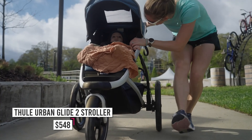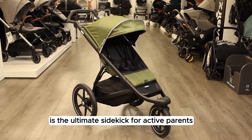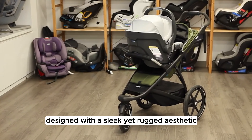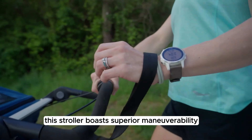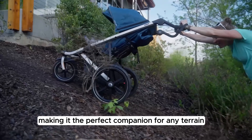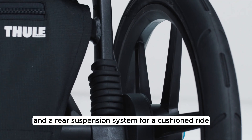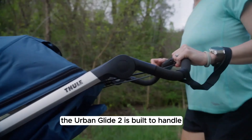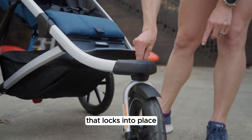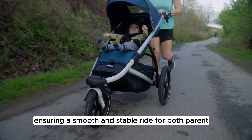Number 3: the Thule Urban Glide 2 Stroller. The Thule Urban Glide 2 is the ultimate sidekick for active parents who love to explore the great outdoors with their little ones. Designed with a sleek yet rugged aesthetic, this stroller boasts superior maneuverability and a smooth ride, making it the perfect companion for any terrain. Featuring an adjustable ergonomic handlebar and a rear suspension system, it stands out with its swivel front wheel that locks into place, making it perfect for jogging and running.